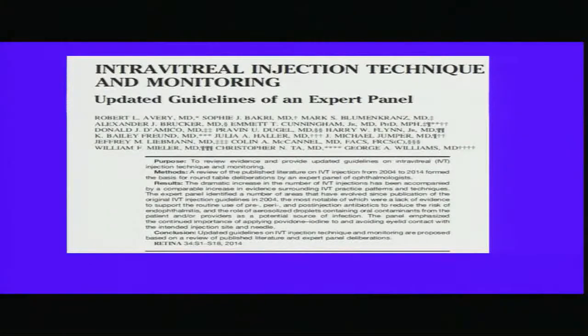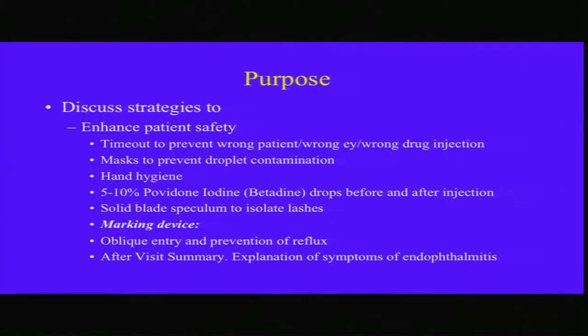These are the latest guidelines from ASRS, and the 2014 guidelines — we probably know all of them — and VRSI has similar guidelines. The purpose of this talk is to discuss strategies to enhance patient safety, and we'll go through all these topics one by one.